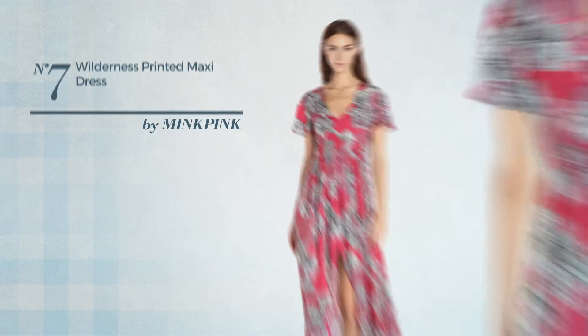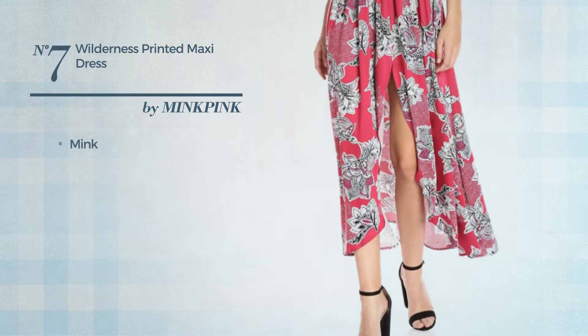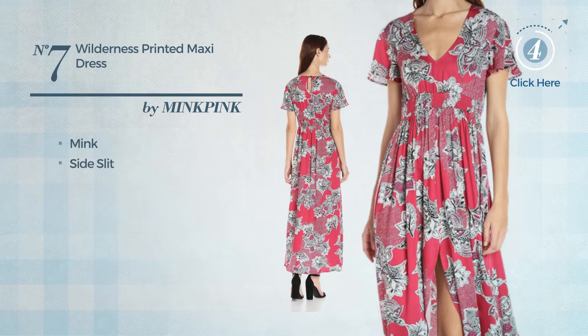Number seven: an autumn maxi length dress featuring a beautiful look, made of mink. This dress includes a side slit, available just in this color.